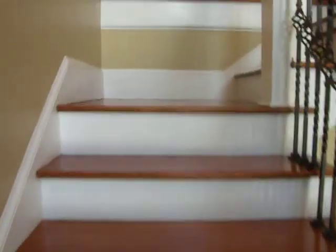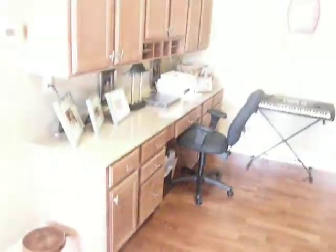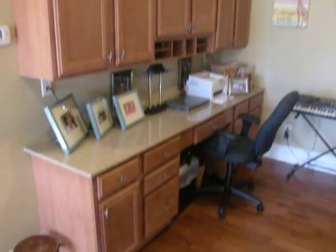Moving upstairs, at the top of the stairs is an alcove with a nice built-in office space. It could be used for kids' homework.